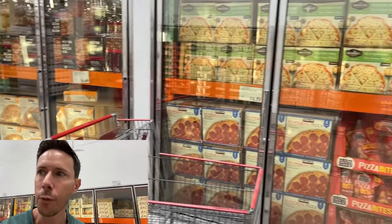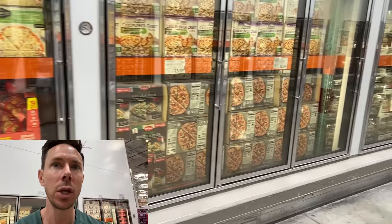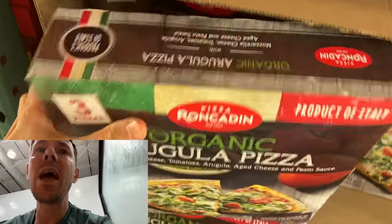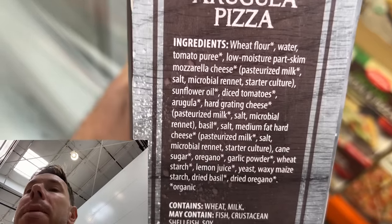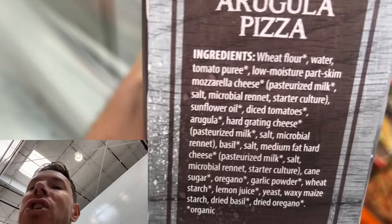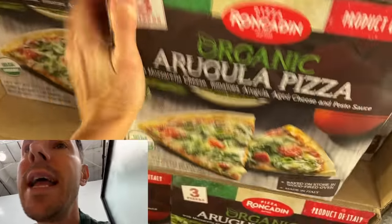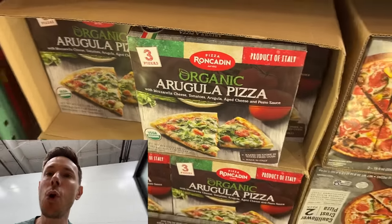There are more frozen pizza options than ever, and none are quite Bobby approved, but I'll give you the best choices. This one is actually new — organic, product of Italy. Organic flour is a must because of glyphosate. But there's no way in Italy they'd use sunflower oil, organic or not. That said, it's still a better-for-you choice, and it's three pizzas for $14. If they actually used extra-virgin olive oil it would be Bobby approved. Still a better-for-you option.